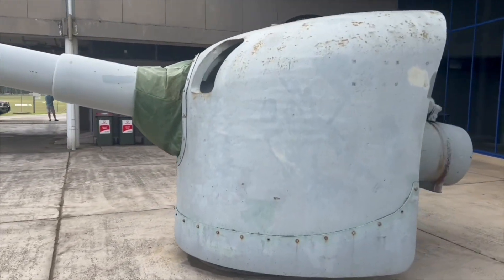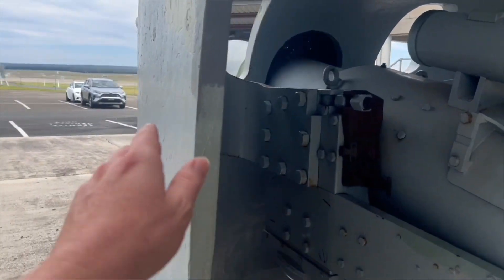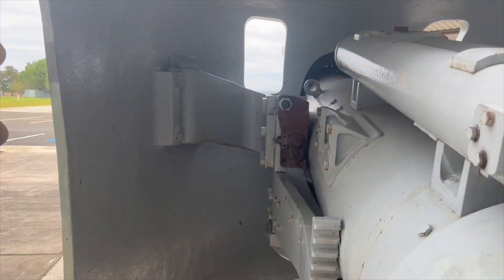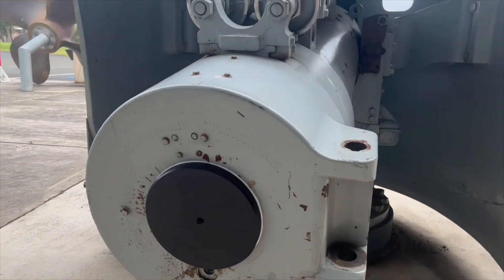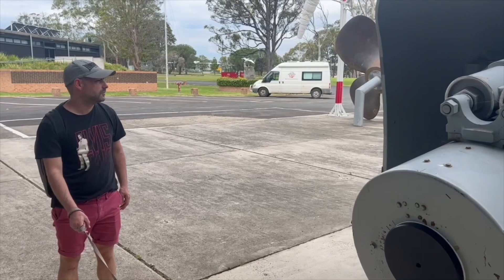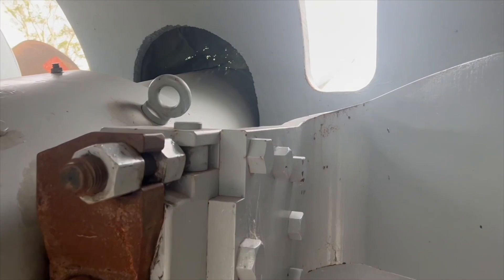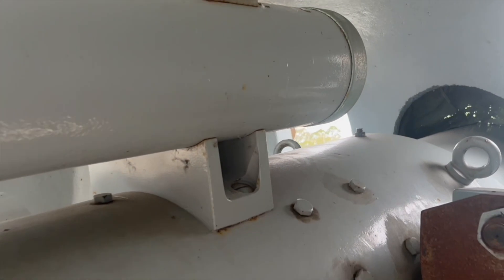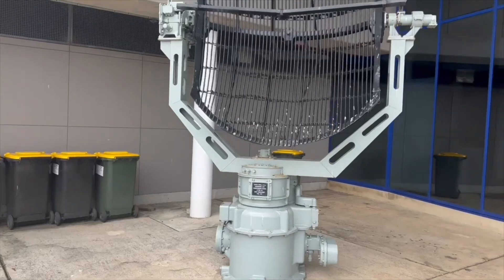Over here they had this huge cannon or gun — I don't quite have my army terminology down — but look how thick the protection is on it. If you stood behind it you'd probably feel safe. It was great to see it in real life and just see the mass amount of metal or steel to make one of these things. You can see where your target is.